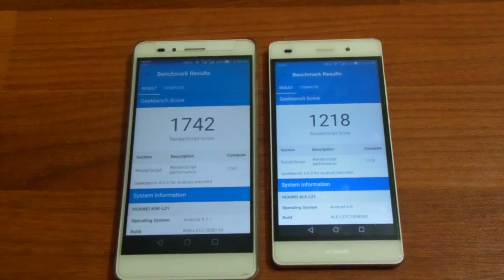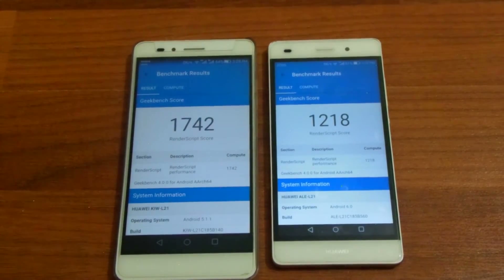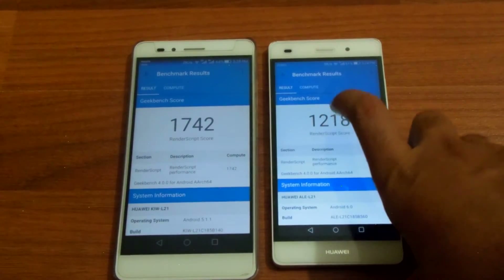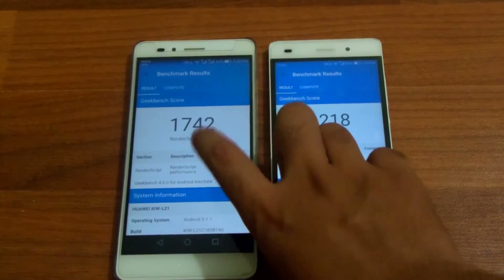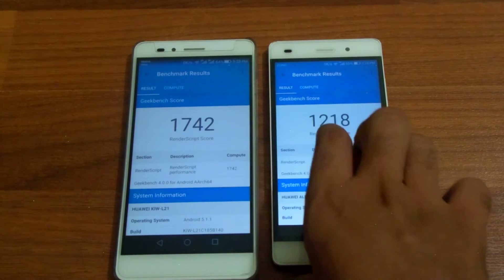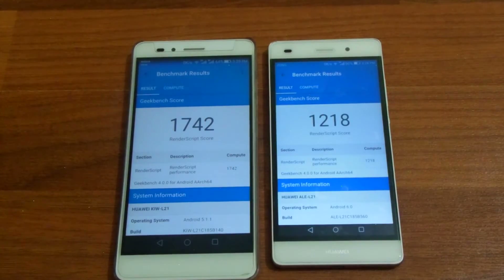That's my Geekbench 4 comparison — it is now complete. I've linked the CPU test in the cards over here. The Honor 5x can run high-end games in a better way than the P8 Lite, but as it has a 1080p screen that might be a little bit different in reality. Both phones are not so far away from each other.